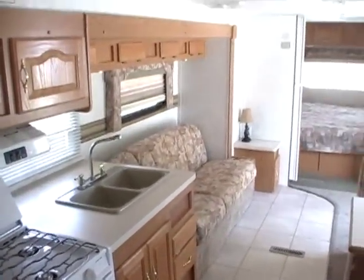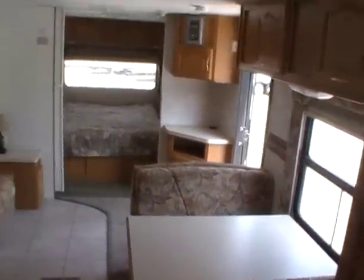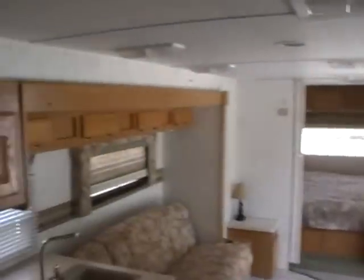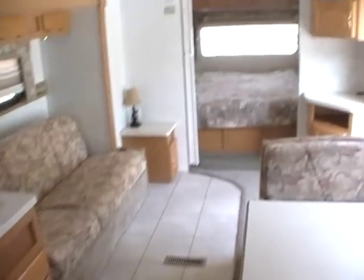This RV sleeps up to eight people. And one of the best things about it — being a Flagstaff, one of the lightest weight campers on the market — you get all of this at only 5,311 pounds, which is extremely lightweight for a 30-foot camper with a super slide. Very high quality by Forest River.